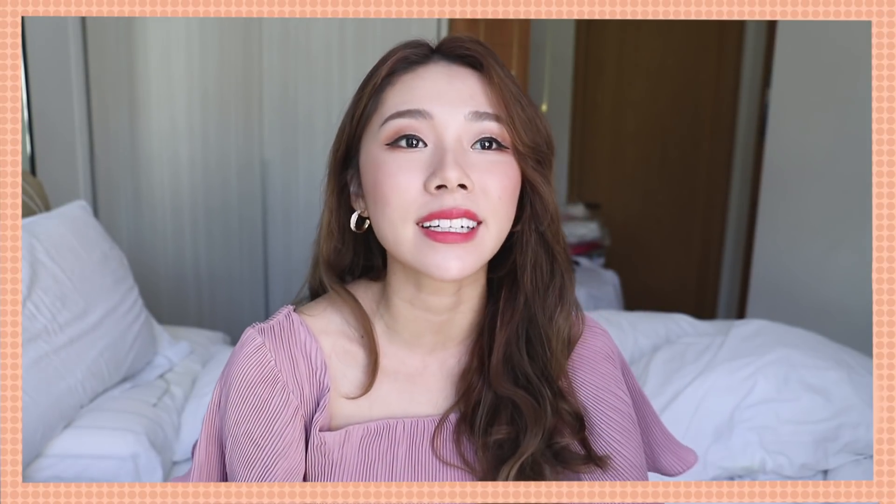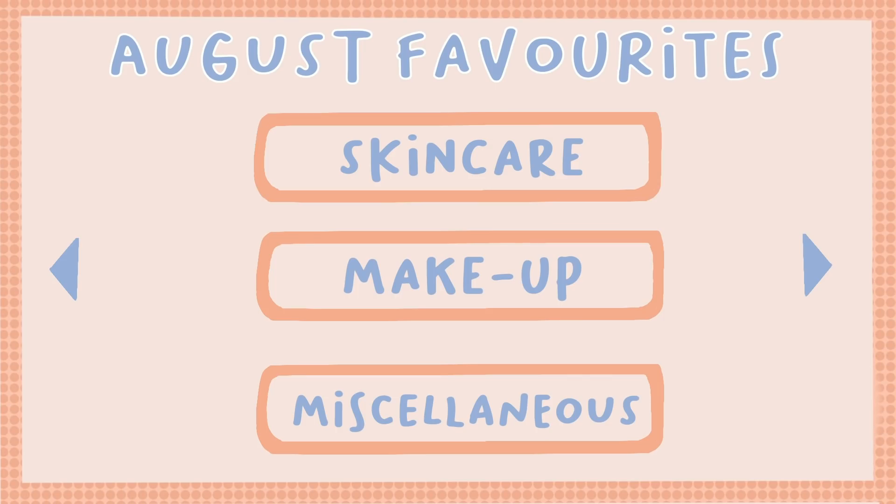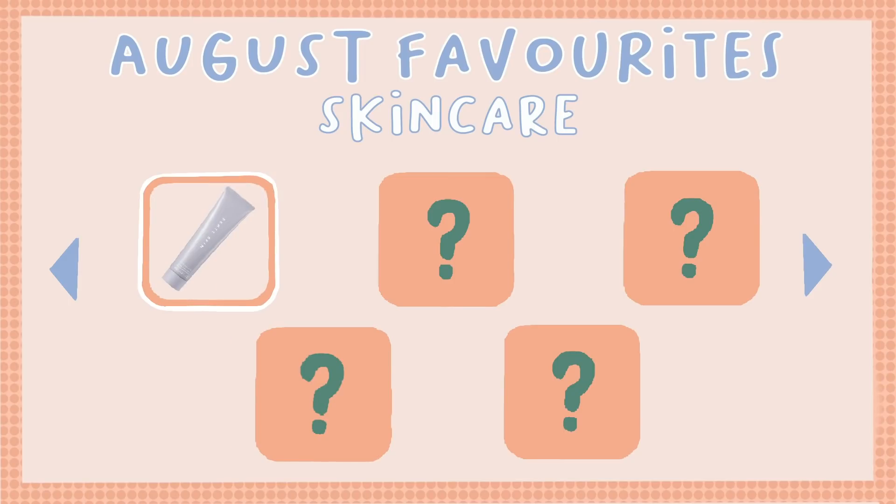Hi guys, welcome back to my channel. It is the end of August — can't believe how quickly time has been passing. I feel like 2020 has been nothing but this. These are all the products that I've been loving throughout the whole month of August. I hope you guys will enjoy it. Let's get started. I don't have that many things this month because I've been pretty much just using the same old things, so I'm going to first start with skincare.